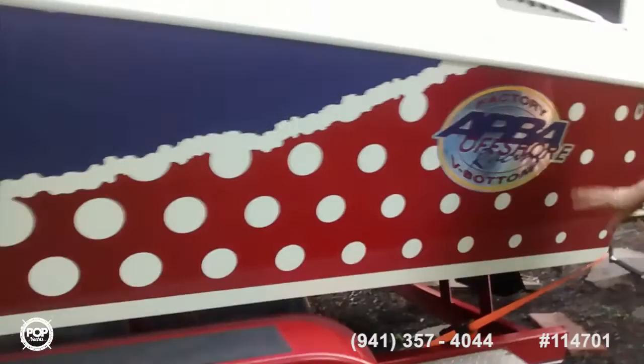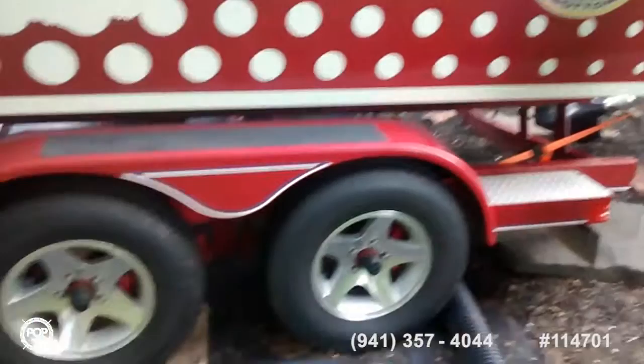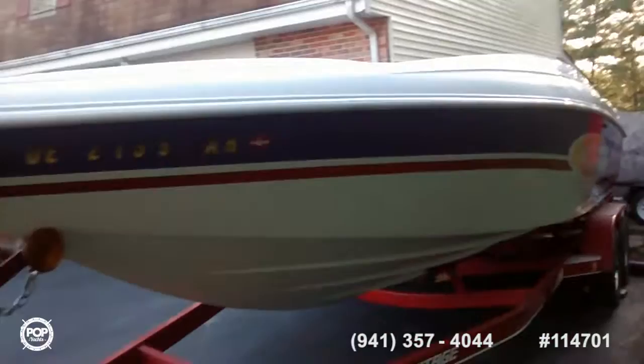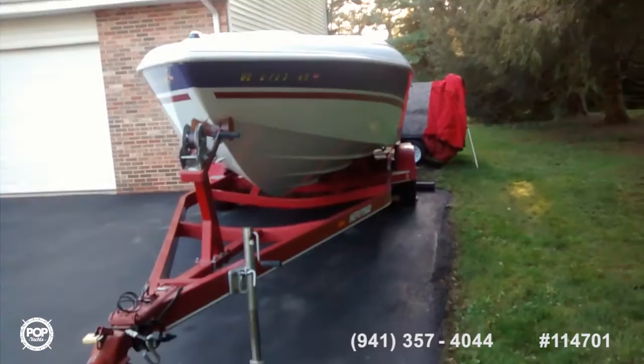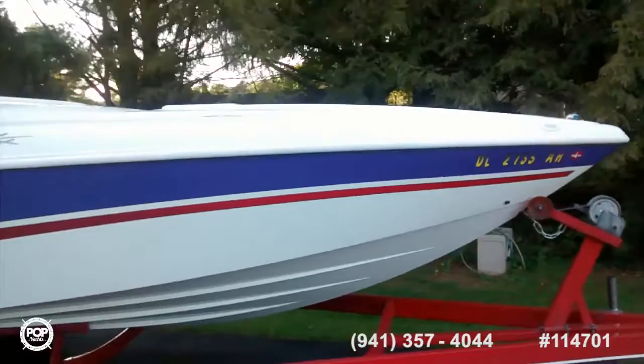Here we have a factory sticker on it; everything else is painted on, not a sticker. This is the factory APBA sticker, which is offshore racing — it's a V-bottom boat that handles really well in rough waves and the ocean. You can see the full length of it; the lengthy bow gives you all that room in the cabin and the ability to cut waves.